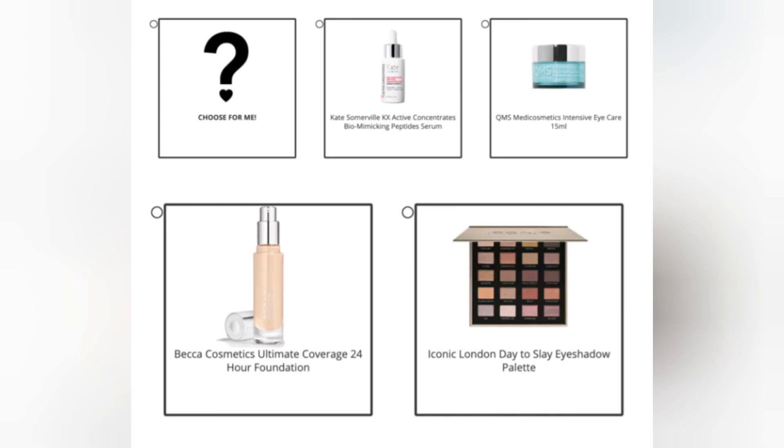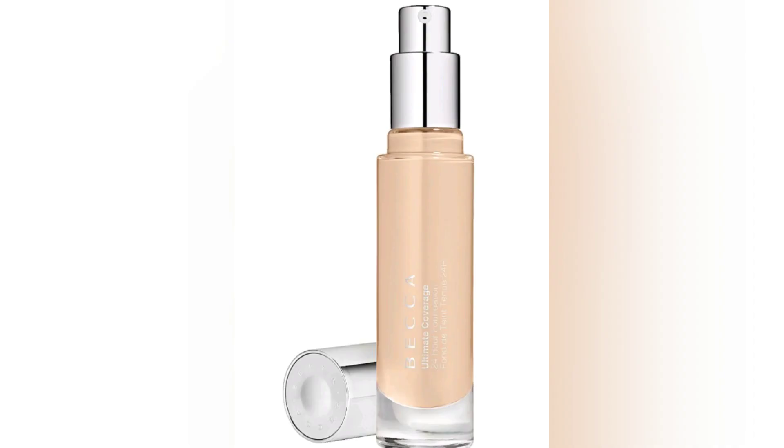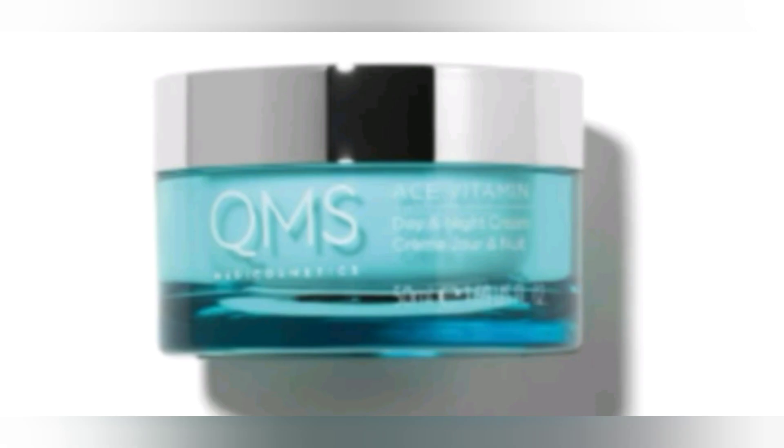Now without further ado, let's go ahead and check out the spoilers. In case you missed the previous spoilers, subscribers were able to choose one of the following items: starting off with the Iconic London Data Slate eyeshadow palette, the Becca Cosmetics Ultimate Cover 24-hour foundation, from Kate Somerville you have an eye serum, and then from QMS we have an eye cream.